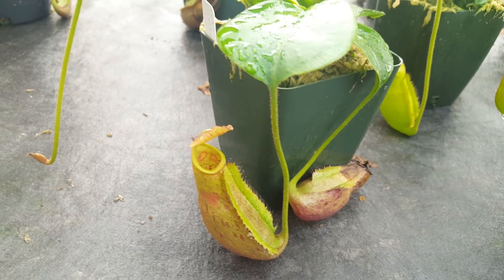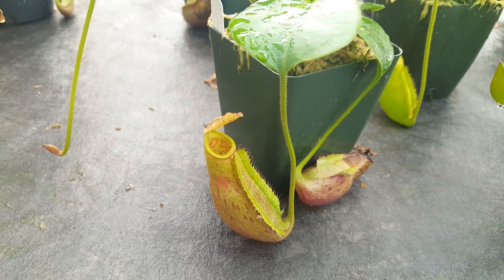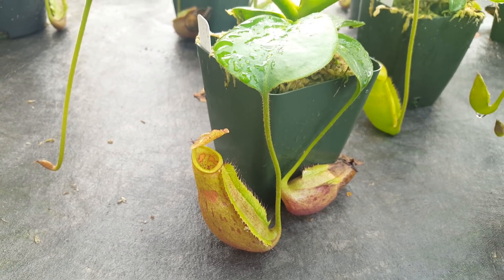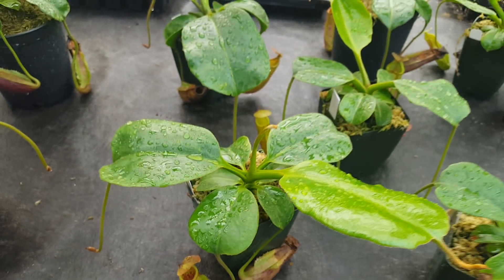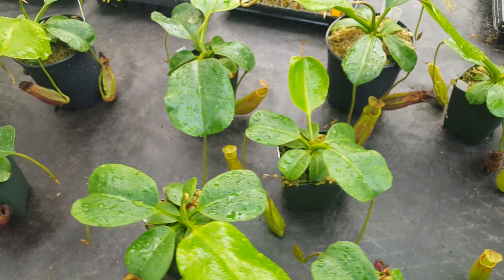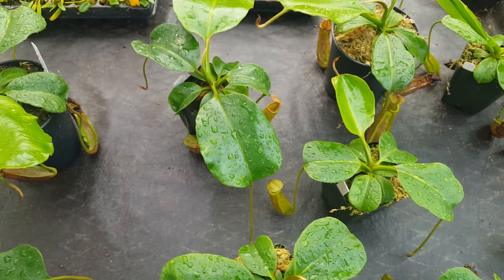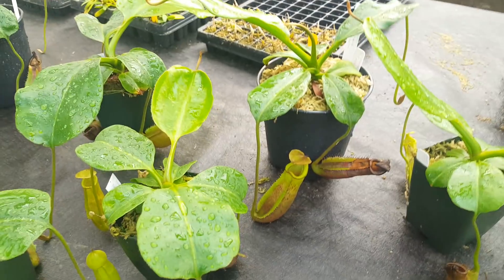Right here we're looking at Nepenthes Titan's Mirror, which is Truncata by Mira. I've covered this cross fairly extensively in a couple of videos, but this is one of the biggest, just in terms of mass, crosses we've gotten off of Titan so far. They're quite large — they've got these big leaves that are nice and round, and they're doing quite well.